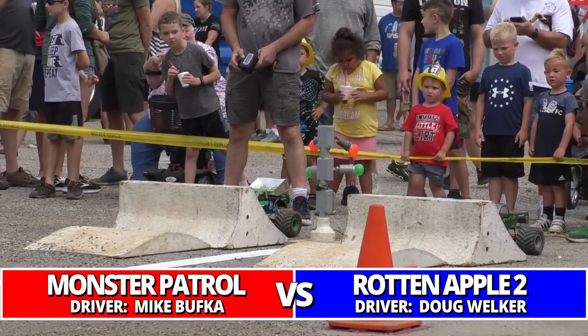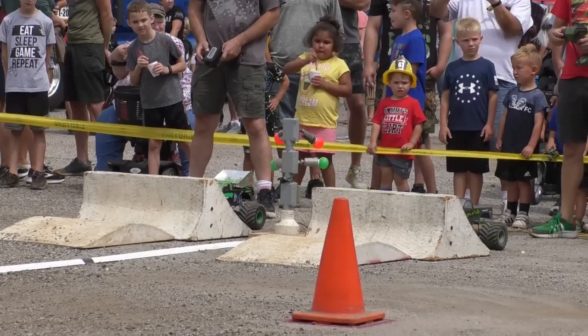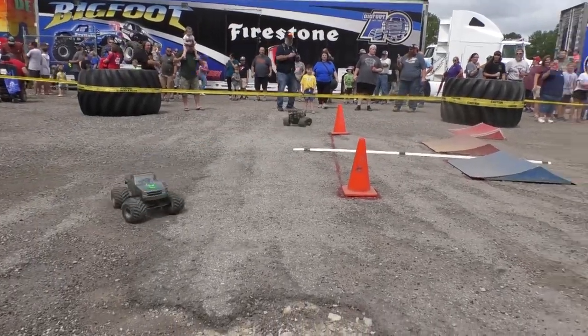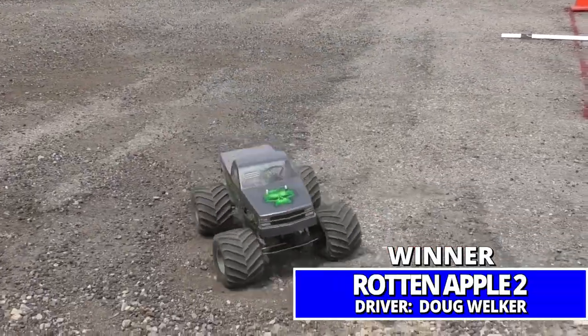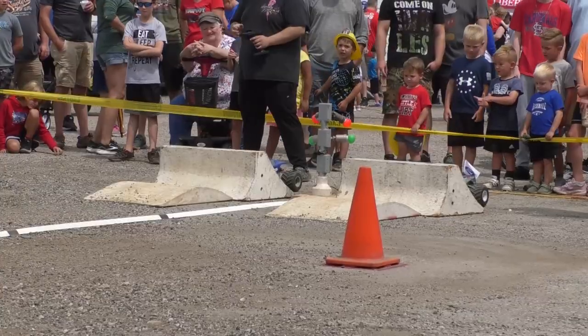Monster Patrol is back on the line, facing off against the number two qualifier Rotten Apple II, driven by Doug Welker. This surface at Bigfoot — a gravel-asphalt mix — making for a really slippery and inconsistent surface. But Rotten Apple II looks good and takes the victory.